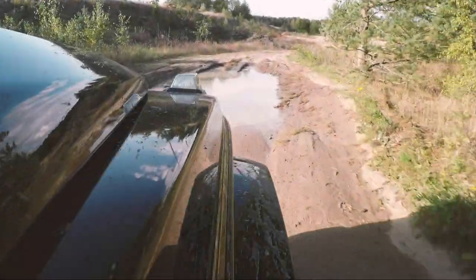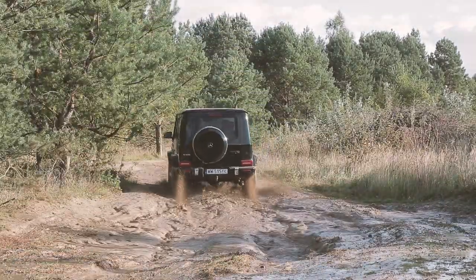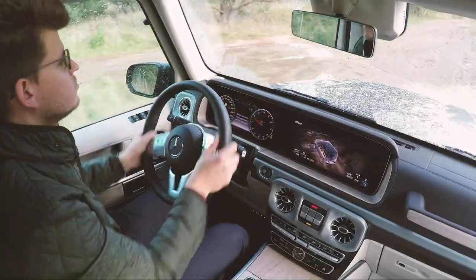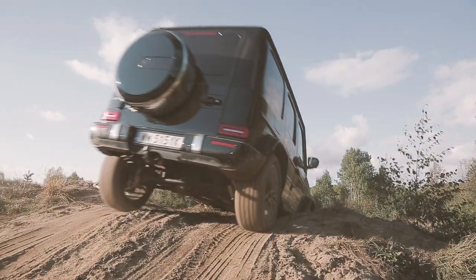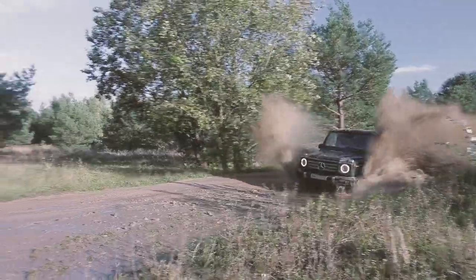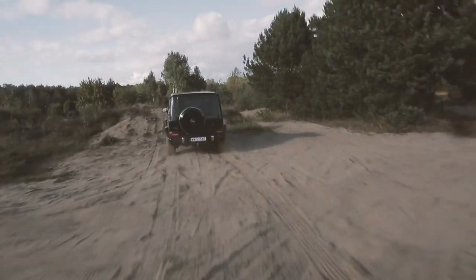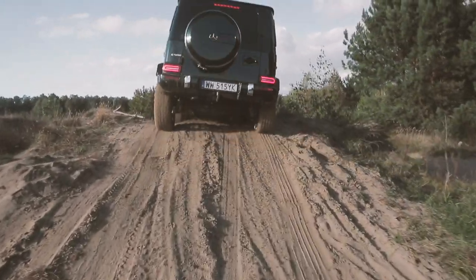Although almost no one who buys a G-Class actually uses it off-road, the car must maintain its off-road relevance. The G-Class still uses a ladder frame construction, still has a 4-wheel drive system with 3 differential locks and a reduction gear. Ground clearance is now 241 mm — 6 mm more than before — and maximum wading depth is now 70 cm, which is 10 mm more. And indeed, as you can see, I tested it — the G-Class still performs brilliantly off-road.